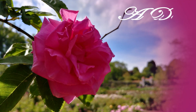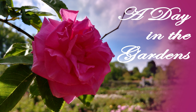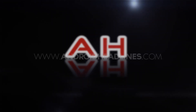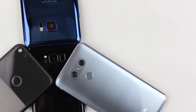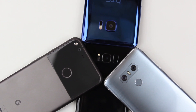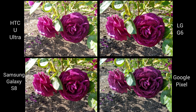Hey everybody, it's Nick from Android Headlines, and today we're spending the day in the gardens with the Samsung Galaxy S8, the LG G6, the Google Pixel, and the HTC U Ultra. Nowadays we take our cameras everywhere with us, simply because they're attached to our phones. What better way to compare the latest flagship devices than to take them to a beautiful garden setting where spring is fully in bloom? Let's delve into a few scenarios and see which phone gives us the best results.